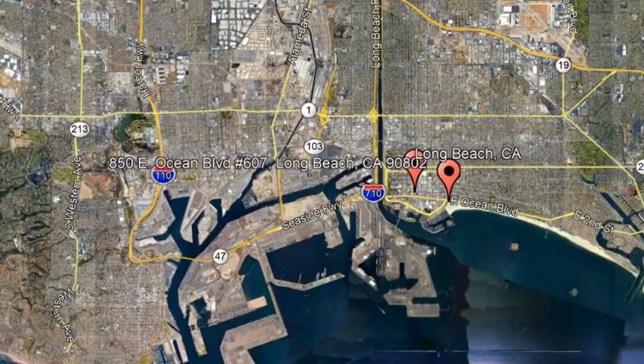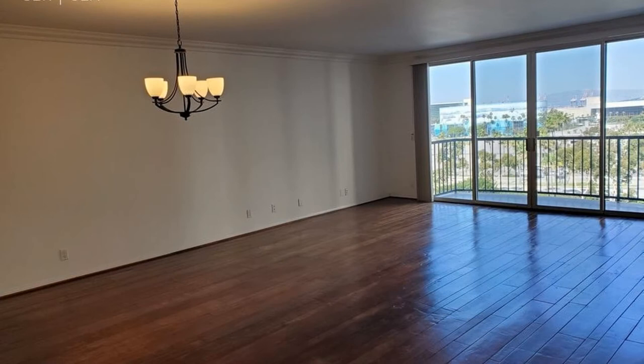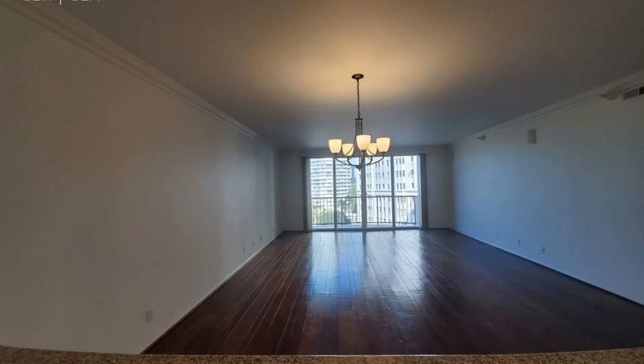850 East Ocean Boulevard, Unit 607, Long Beach, California. This stunning 1788 square foot property is located in the Pacific, one of the premier high-rise buildings on Ocean Boulevard with direct beach access.